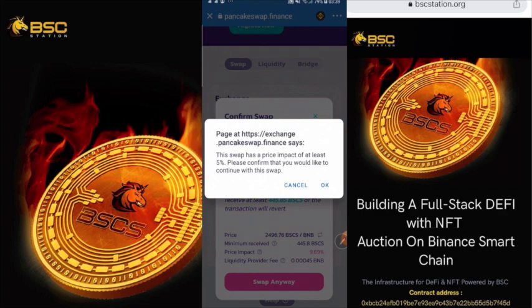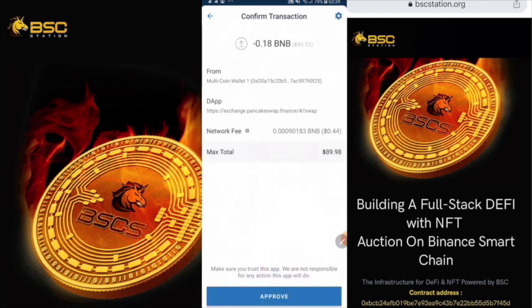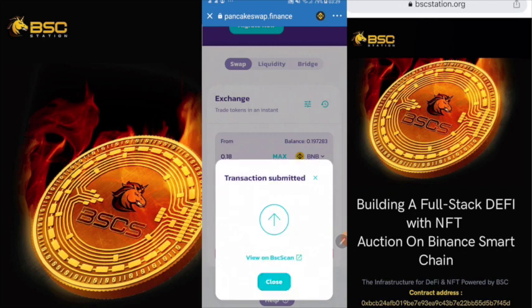Choose OK. This is very easy. Check all the information shown there, including the fee. The fee comes to 0.44. Then just approve and wait a short time — just a few seconds for loading and confirmation.